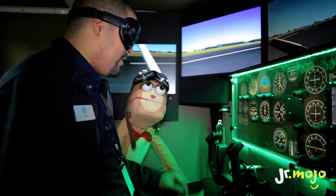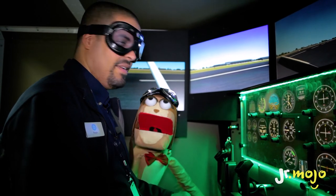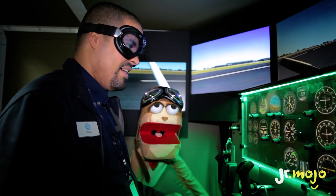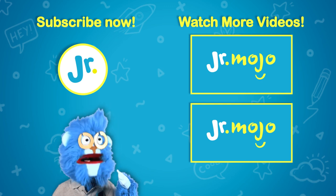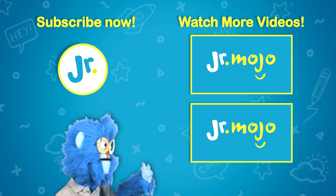And we have landed! Thanks so much for having us here, Ralph. Hope you guys liked it. Tell us about it in the comments below. Bye! Junior Mojo's got lots to explore — click up to subscribe or click here to watch more.